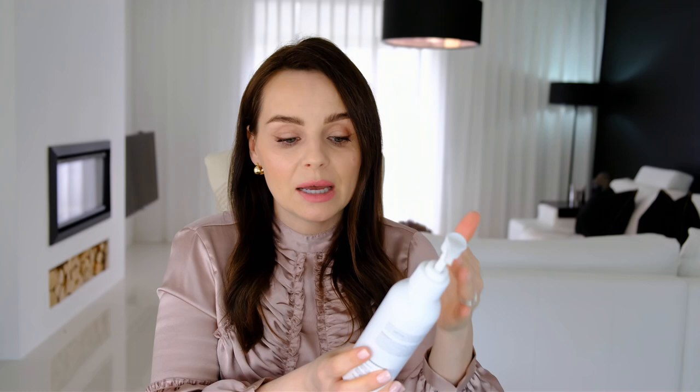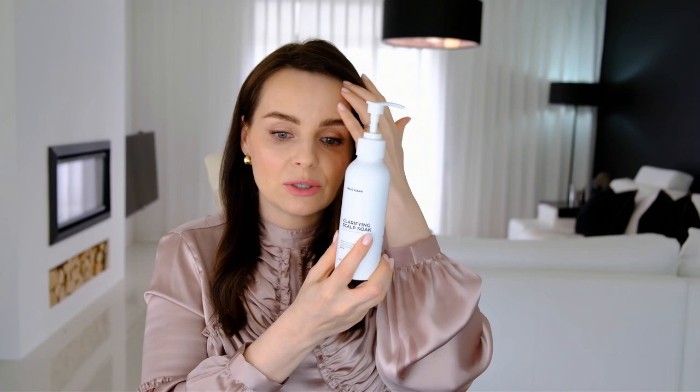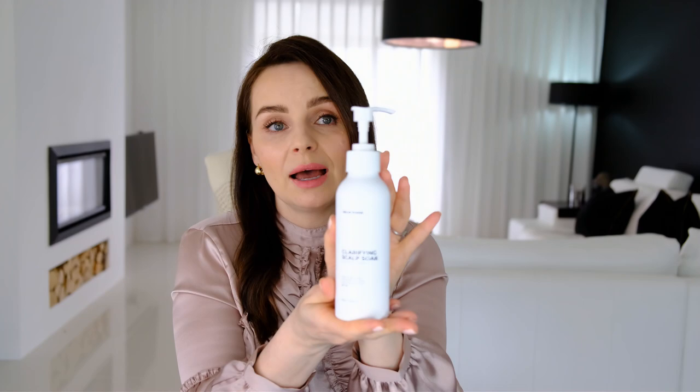The scalp soak doesn't smell incredible — it's based on quite natural products like apple cider vinegar, rice water, and sweet almond extract, and it's pH 4.0. So treat it as a treatment, not an indulgence. I'm using it every time I wash my hair — I know it's recommended once or twice a week, but I apply it for about five to ten minutes as a pre-treatment, then use shampoo and conditioner as usual.